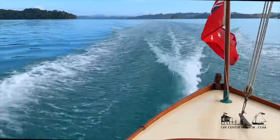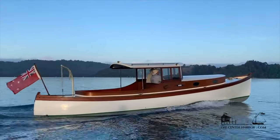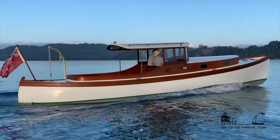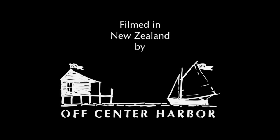We've done everything with the boat, which would have been my dream — it's just perfect. Thanks for watching this video by Off Center Harbor. If you like it, there's hundreds more — just follow the link in the description below.